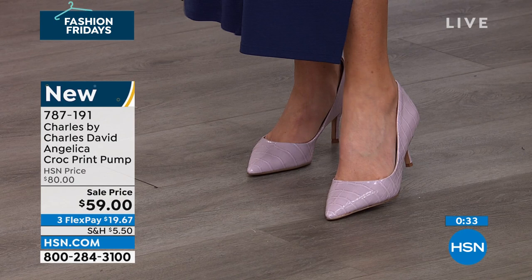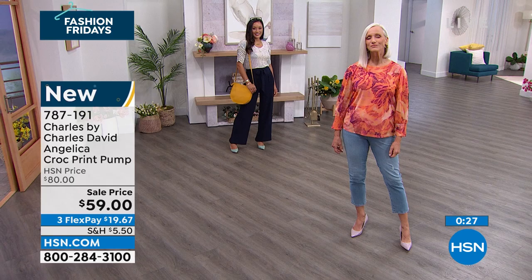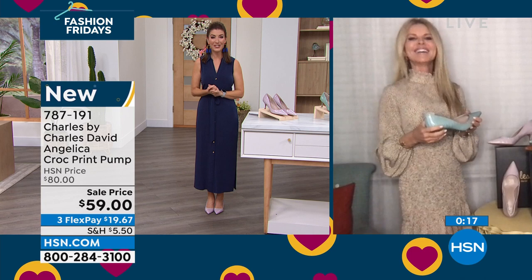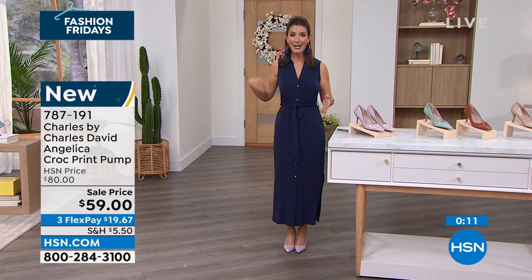Thank you so much, Faith. Always a pleasure. You look gorgeous. Enjoy your special occasions this summer — it's not every day we get to dress up. In fact, we've been waiting two years to dress it up a little bit. Maybe a pump is just exactly what you need to step back out in style. That one is going quickly — we do have whole and half sizes.